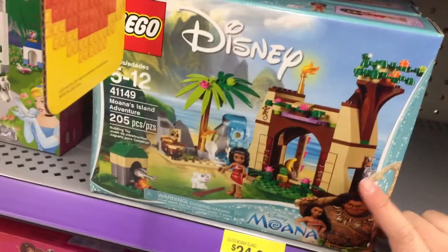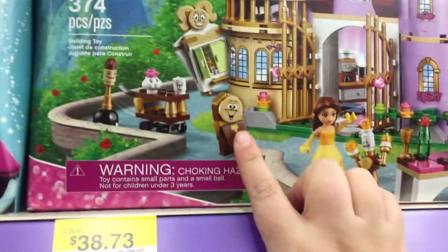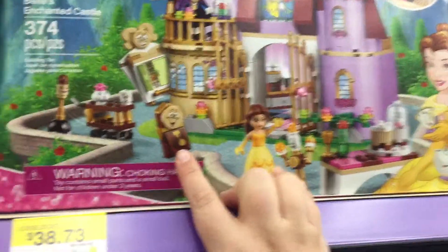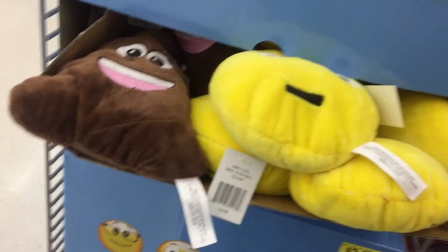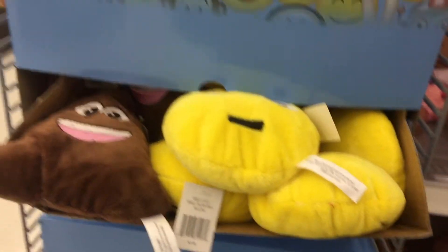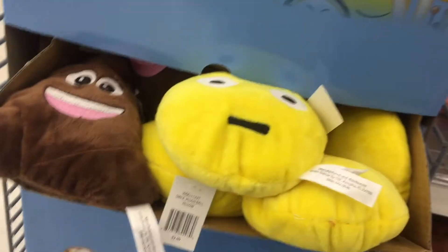Some of the new Moana sets — I love this little guy, so cute, that's awesome. Why are they just making too many emoji everything? I'm over it — it's just too much. What do you need this for? It's a little bean bag, and then they have the pillows, and there's slippers. Too much emoji stuff.